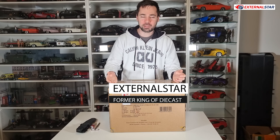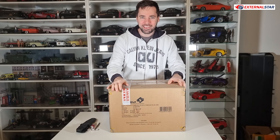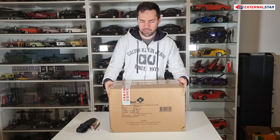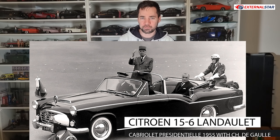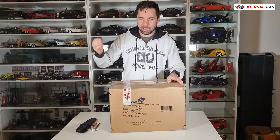Hello everyone, welcome to External Star channel. My name is Marek, and today we will be unboxing and reviewing the content of this box. It's another nice presidential limousine going into my collection. This time it's a limited edition of 200 pieces — a Citroën 15-6 of Charles de Gaulle, a French limousine. So let's start.